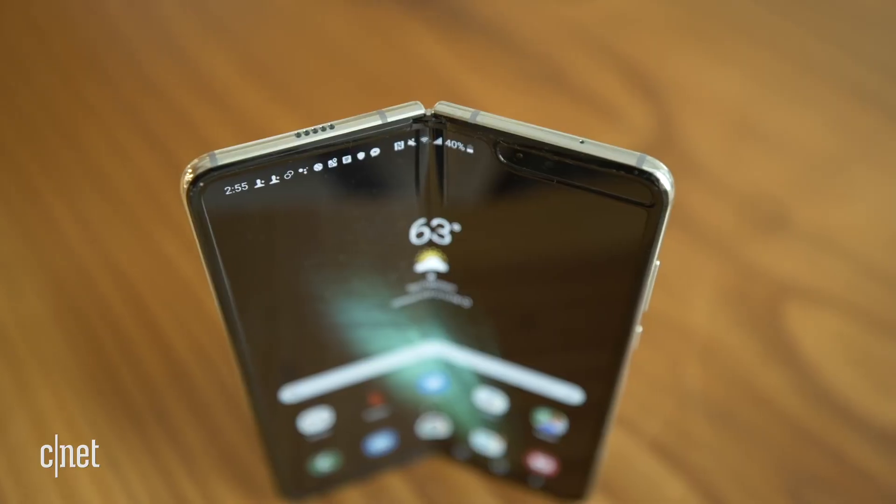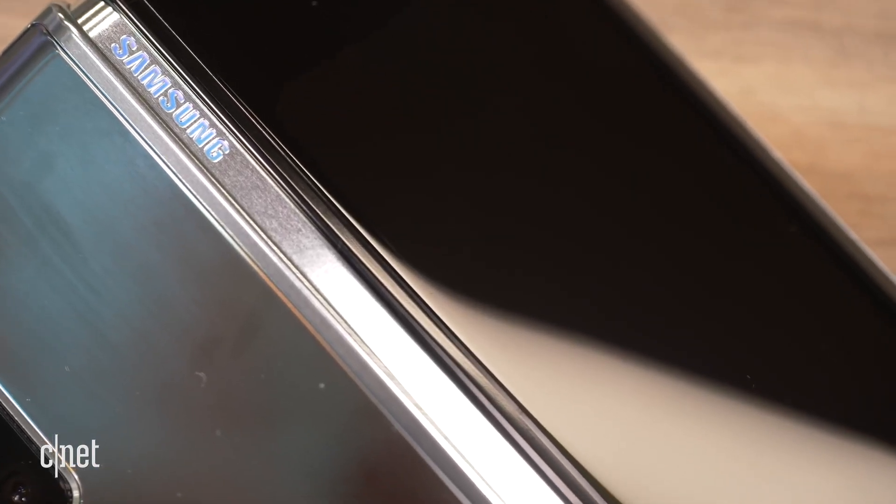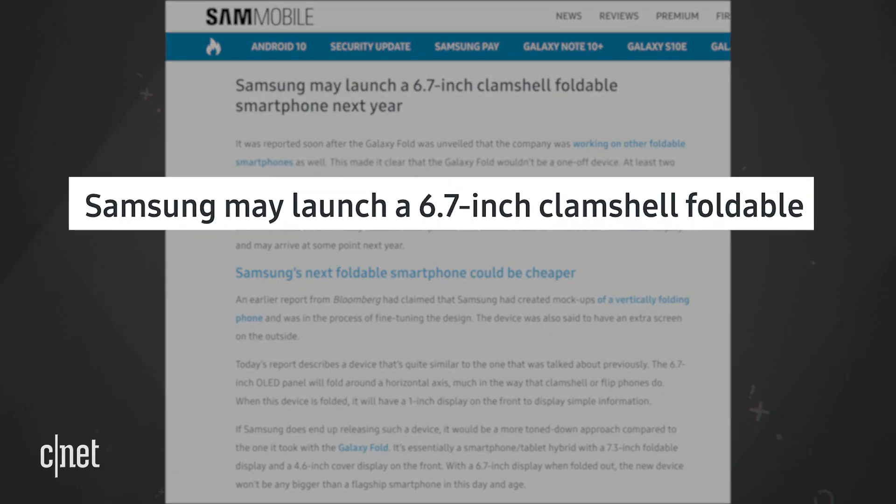Any opening like that for a foldable phone could let in debris, so that could be problematic. Samsung will definitely have to use what it learned with the original Fold to make the clamshell phone more durable. Sam Mobile reports the big display will be 6.7 inches, and the cover screen would be a whopping 1 inch.